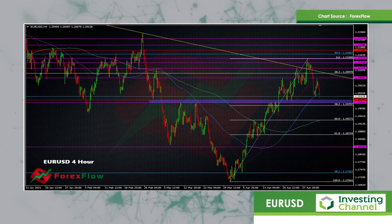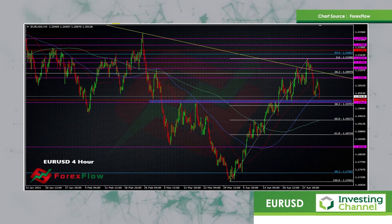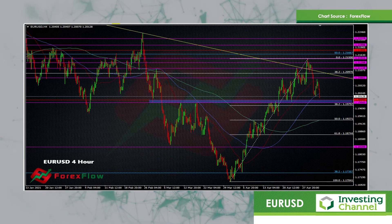In the meantime, we can perhaps look to play these ranges in between. So a lot going on at the moment. Obviously we had some US data yesterday, the ISM.